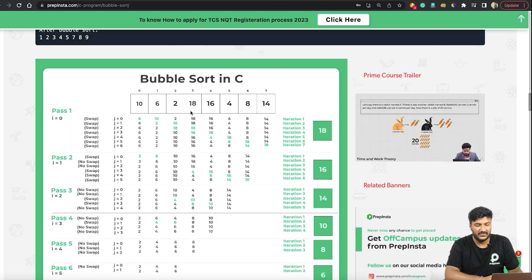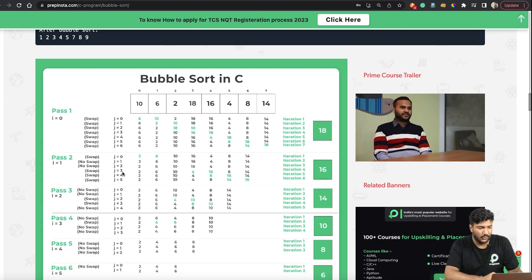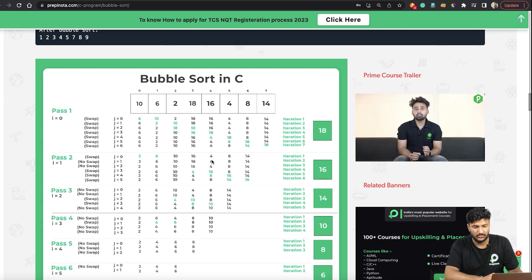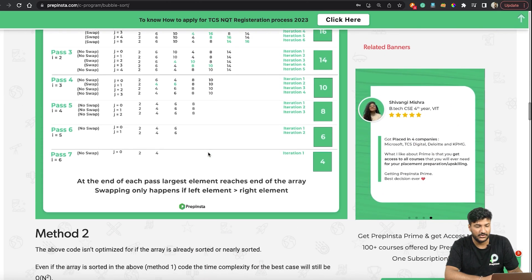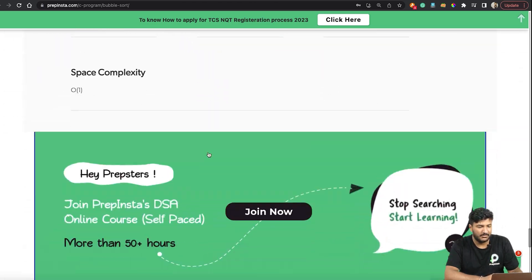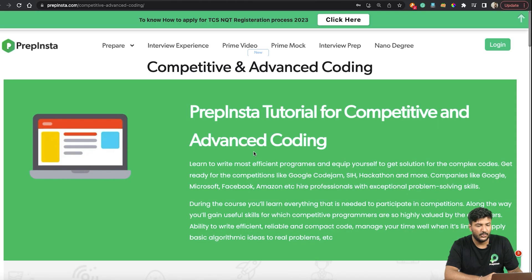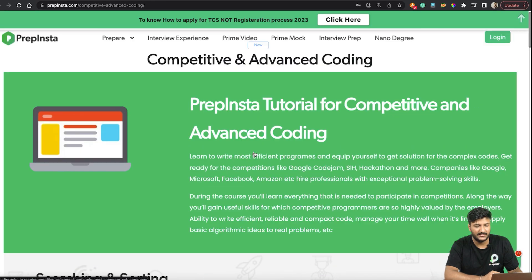Apart from the coding question, you also need to know how a particular algorithm works, because companies ask MCQ questions like 'after iteration four, how will the array look?' Time complexity is also covered. You can do the same with PrepInsta's Competitive Coding page — go to Prepare → Programming → Competitive Coding.